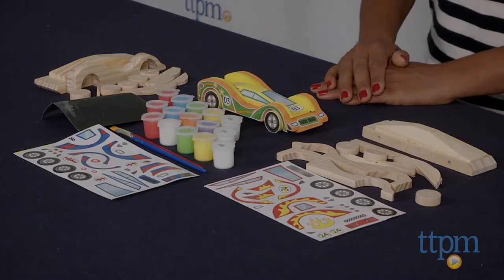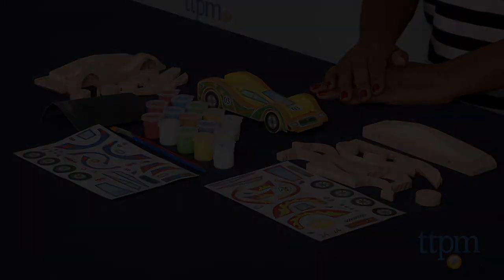The Made By Me Build and Paint Wooden Cars are for ages 7 and above, made by the Horizon Group.